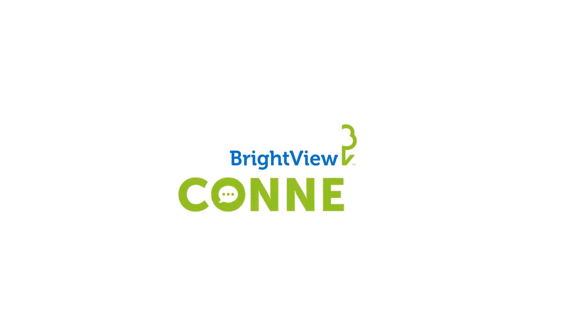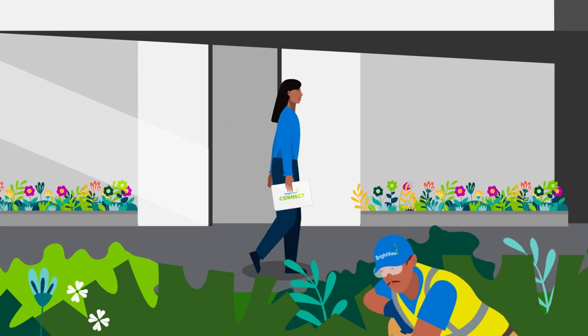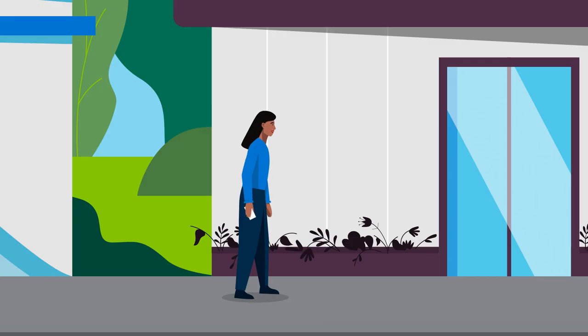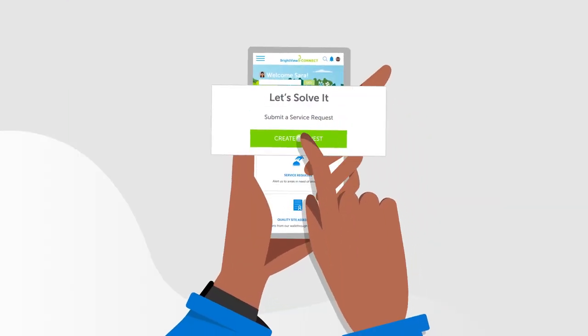Introducing the new and improved BrightView Connect, a private and secure customer portal designed for the demands of today's interconnected life. With BrightView Connect, the latest updates on your landscape services are at your fingertips.